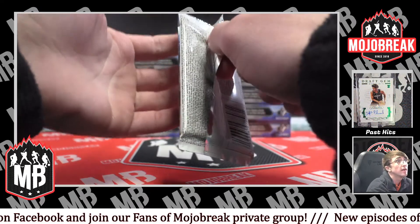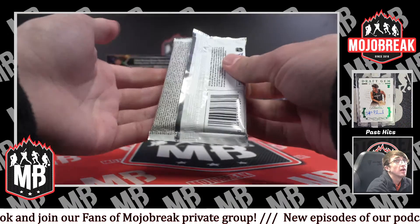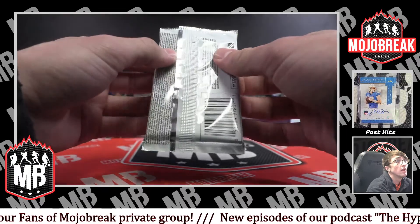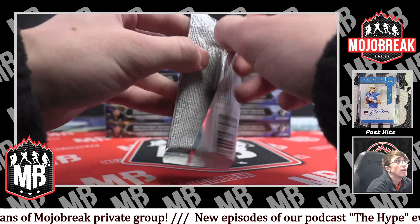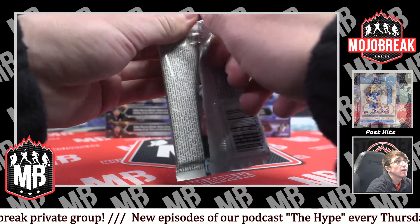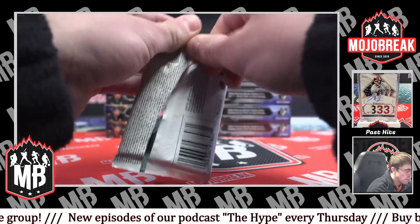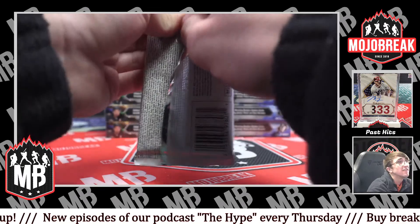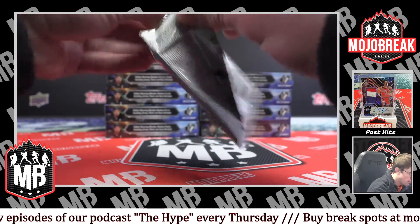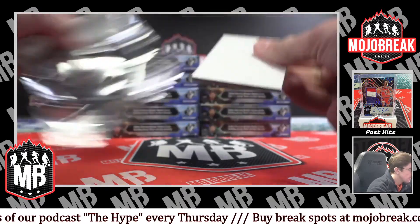Hold the top of the pack with one hand, thumb and index on the other side, on either side. Pull the flap with the other hand — like that, right? Yeah, I think it's just the glue. I don't know.